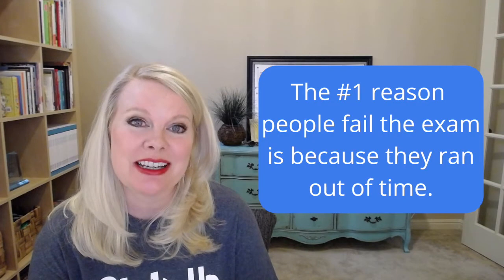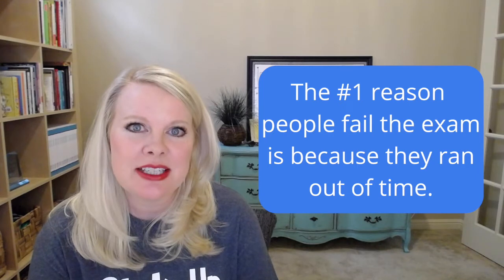Hey y'all, let's talk about the number one reason that people do not pass the Google Certified Educator exams — it's because they run out of time. That is the number one reason that I have seen so many educators miss the mark.